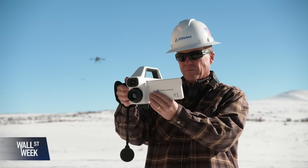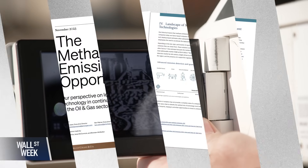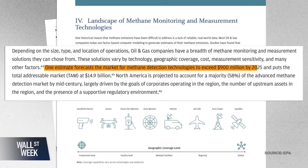Its potency makes the market for methane detection technology that much more important. JP Morgan projects it will be more than 900 million dollars by 2025, with a potential global market as high as 14.9 billion dollars.